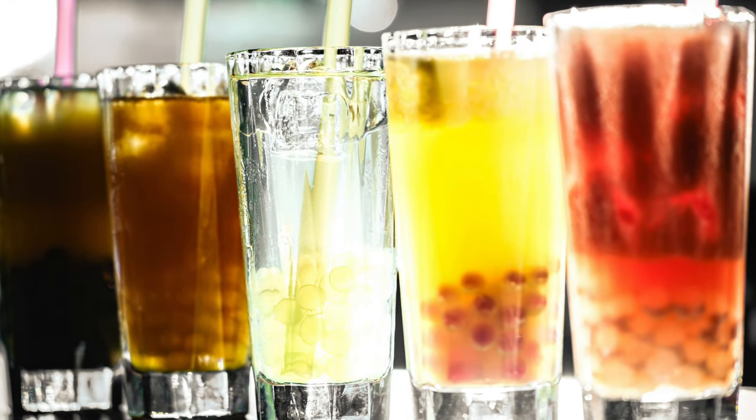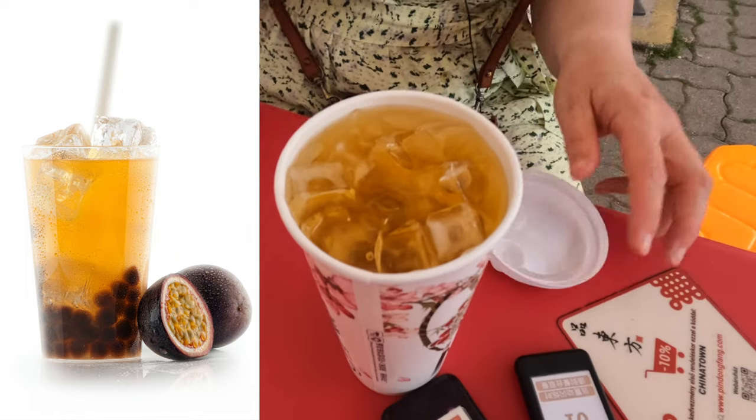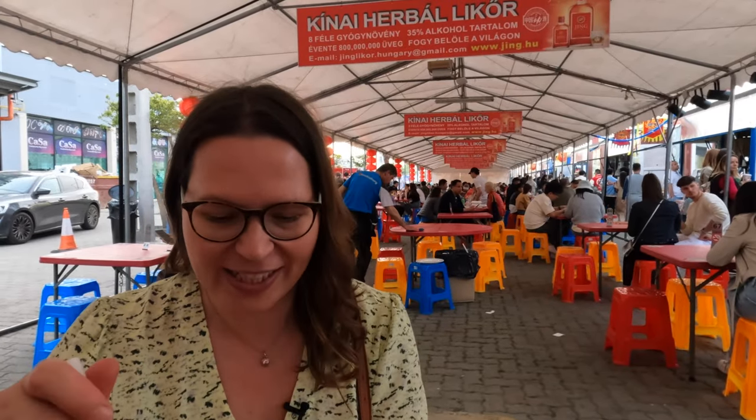I managed to get some drinks. I think I got bubble tea, which is something I've never had before. It's a passion fruit green tea, but I think it's a bit like a bubble tea — not exactly sure, but I think there'll be something at the bottom.